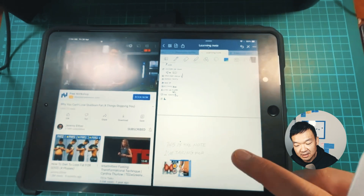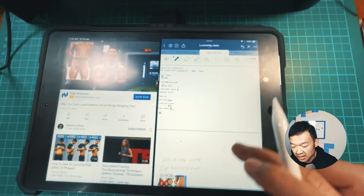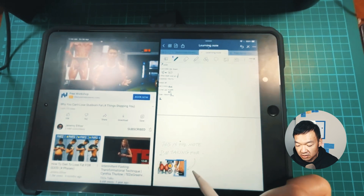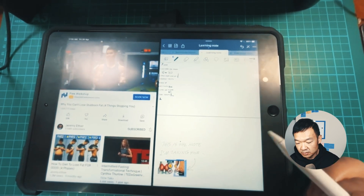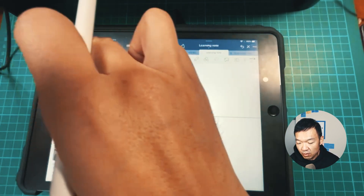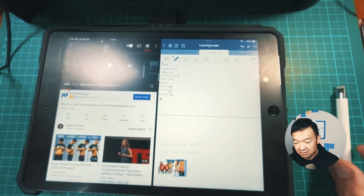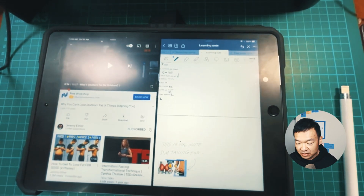It's really handy. You can make annotations on the things you're watching, and also add some highlights, thoughts, or even ask yourself some questions about the video you're watching. I find this is something I really like to do.